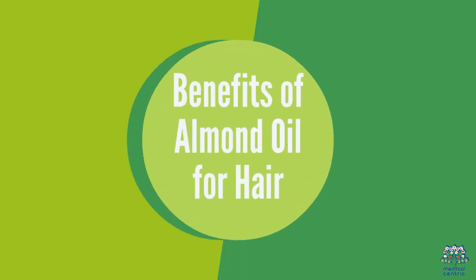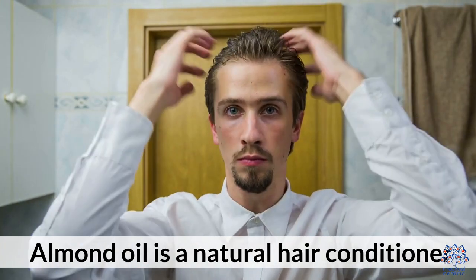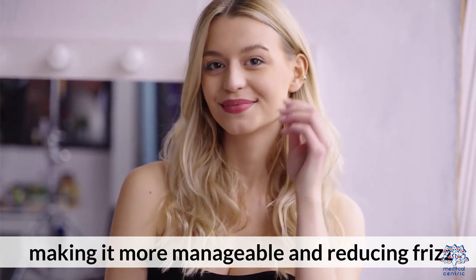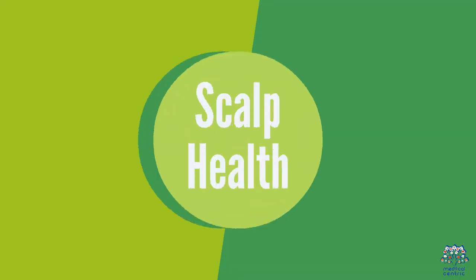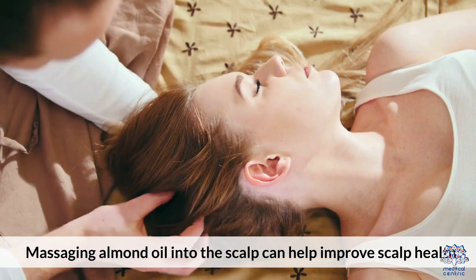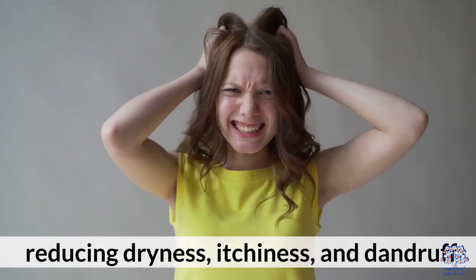Benefits of Almond Oil for Hair. 1. Hair Conditioning: Almond oil is a natural hair conditioner, helping to soften and nourish the hair, making it more manageable and reducing frizz. 2. Scalp Health: Massaging almond oil into the scalp can help improve scalp health, reducing dryness, itchiness, and dandruff.